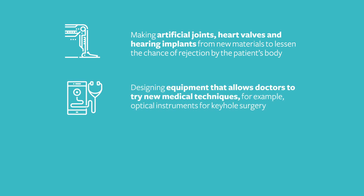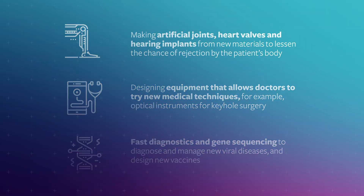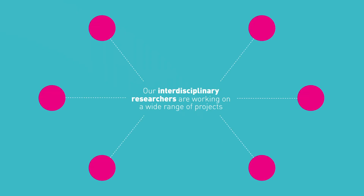They're designing equipment that allows doctors to try new medical techniques and using fast diagnostics and gene sequencing to design new vaccines. At the University of Southampton there's a huge amount of world-leading research taking place which is significantly contributing to this medical landscape.